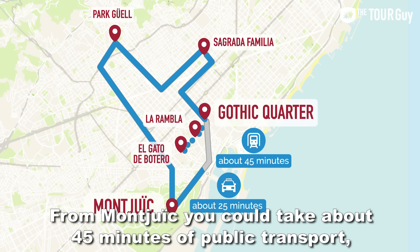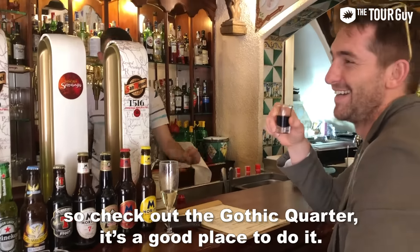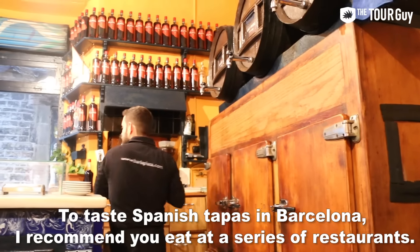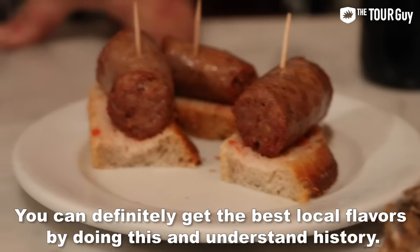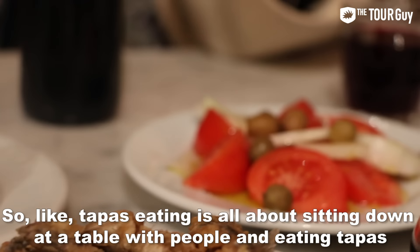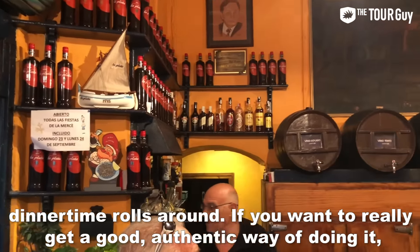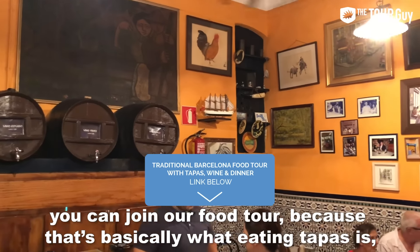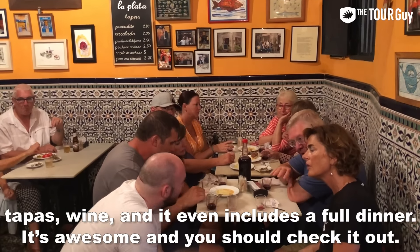From Montjuic, it's about 45 minutes by public transport or 20-25 minutes by taxi. After a long day, it's time to relax — check out the Gothic Quarter. For dinner in Barcelona, we recommend eating at a series of restaurants rather than just one place, moving around a bit to get the best local flavors. Tapas eating is all about sitting down with friends or family and socializing before dinner. If you want a truly authentic experience, you can join our food tour. We have a traditional Barcelona food tour featuring tapas, wine, and it even includes a full dinner.